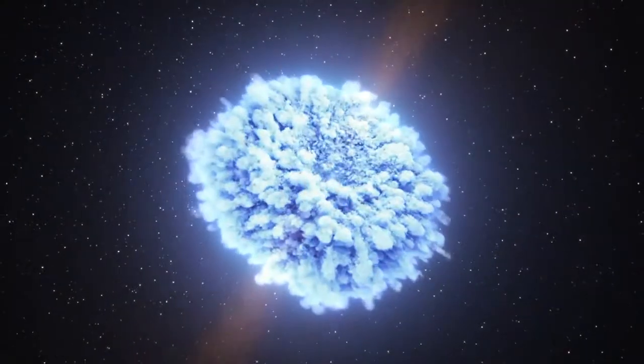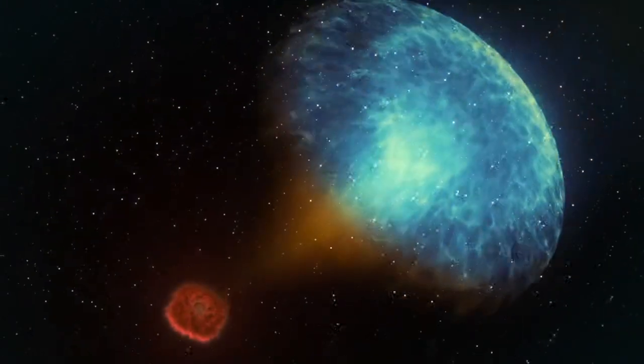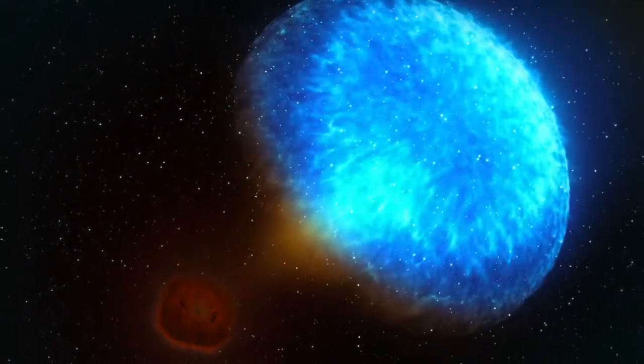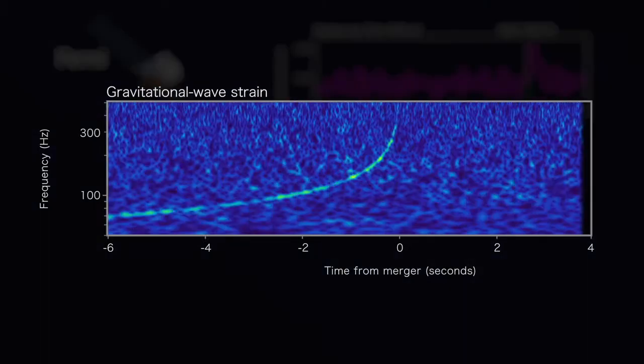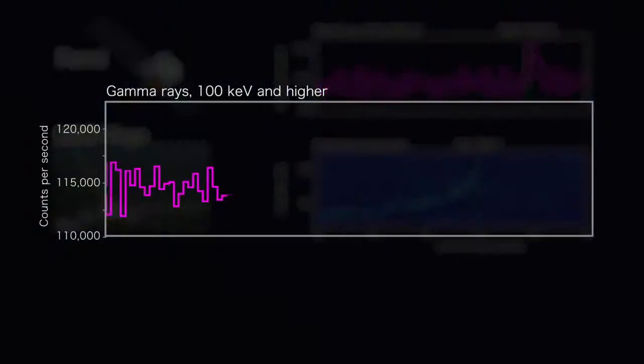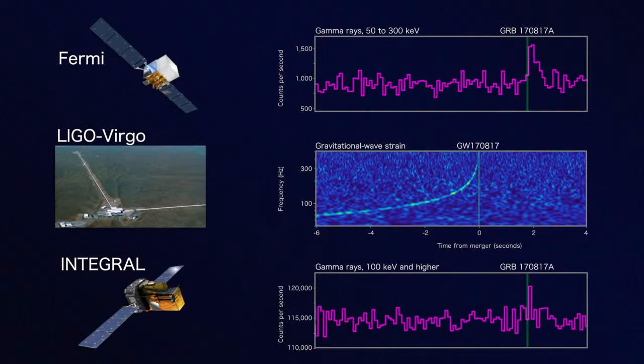On the 17th of August, INTEGRAL, as well as NASA's Fermi satellite, recorded a short gamma ray burst. Such bursts are not uncommon, but this one was preceded a few seconds earlier by a gravitational wave signal.